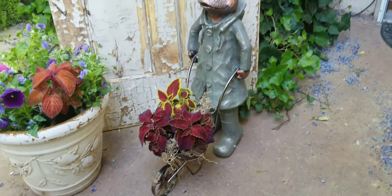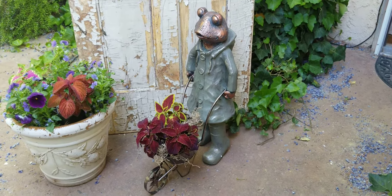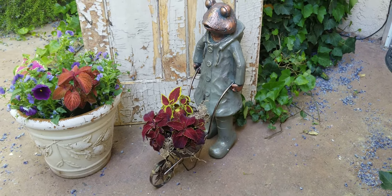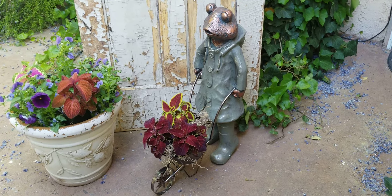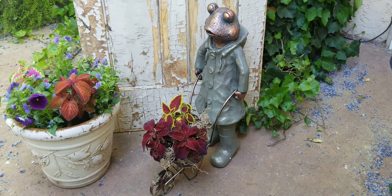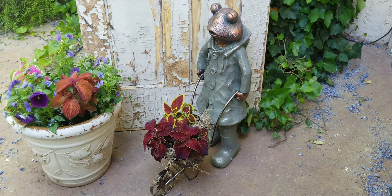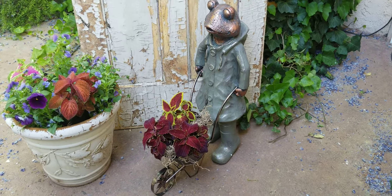Isn't he the cutest little thing you've ever seen? Check out our whole entire collection of frogs and goodies for the garden at our website at www.cityfarmhouseantiques.com, where we have more than just antiques. Give us a like on Facebook. This little guy's magnesium, so he's safe for outdoor use — you can put him anywhere you like outside. Happy gardening!